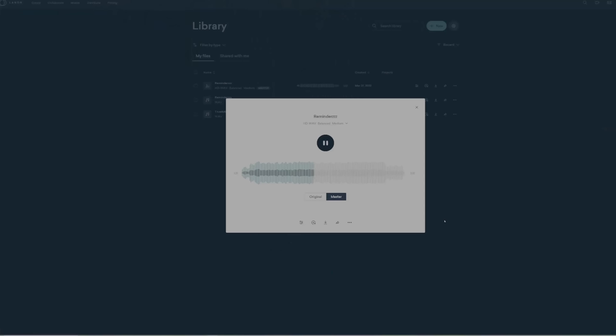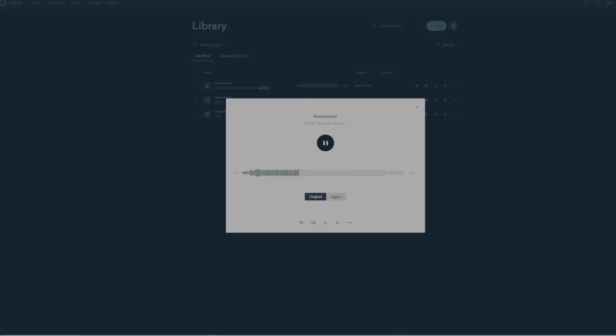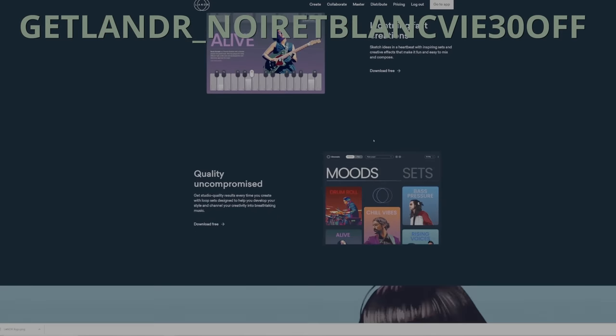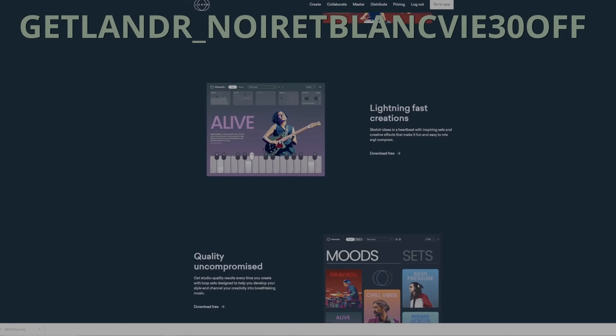I want to take a quick break and give a shout out to the sponsor of this video: Lander. Lander is an online platform where you can master your music easily and quickly — I've used it to master my own music. You click master, change the parameters you want on your mix, and it's super simple and straightforward. You can also distribute your music to online streaming platforms like Spotify and Apple Music. Use my code on screen or in the description below to save 30% off Lander's all-access pass. You can also sign up for a free trial — it's really that easy.